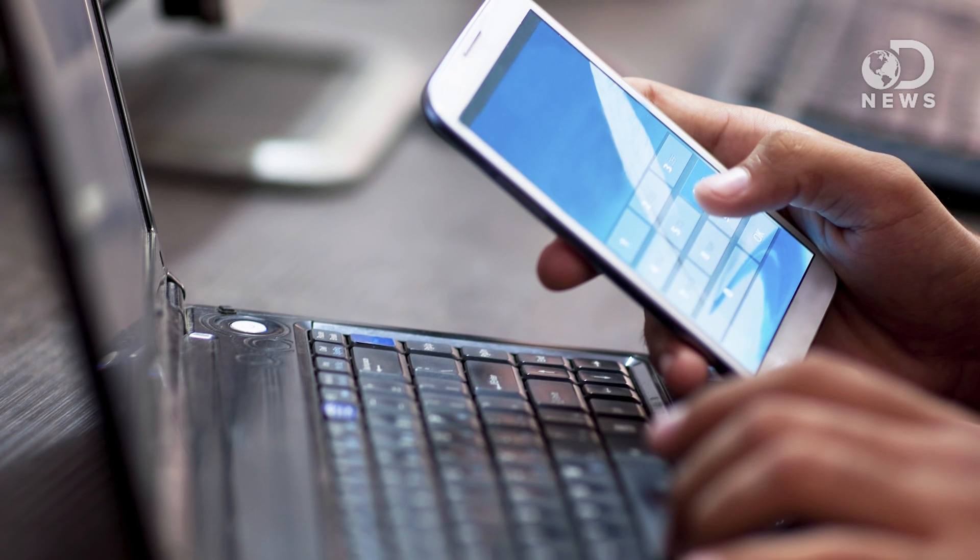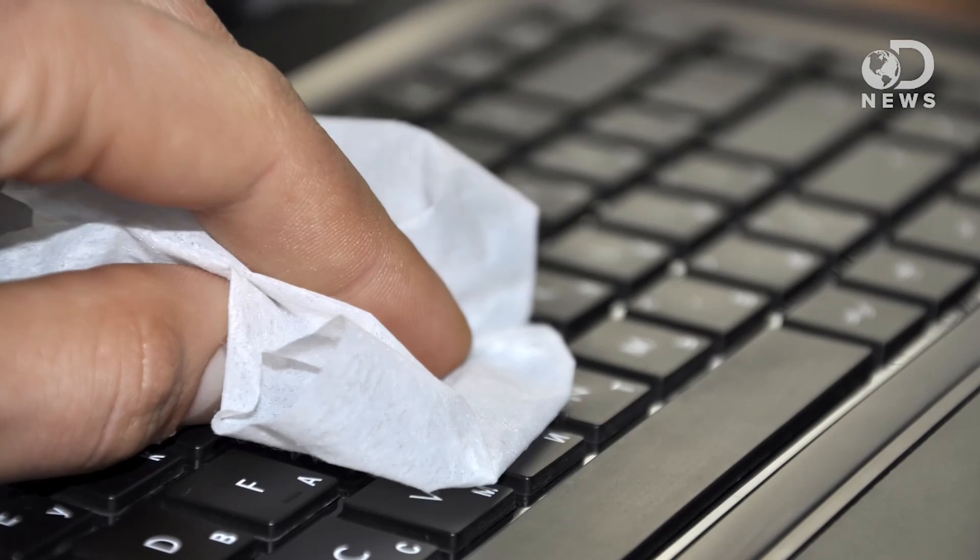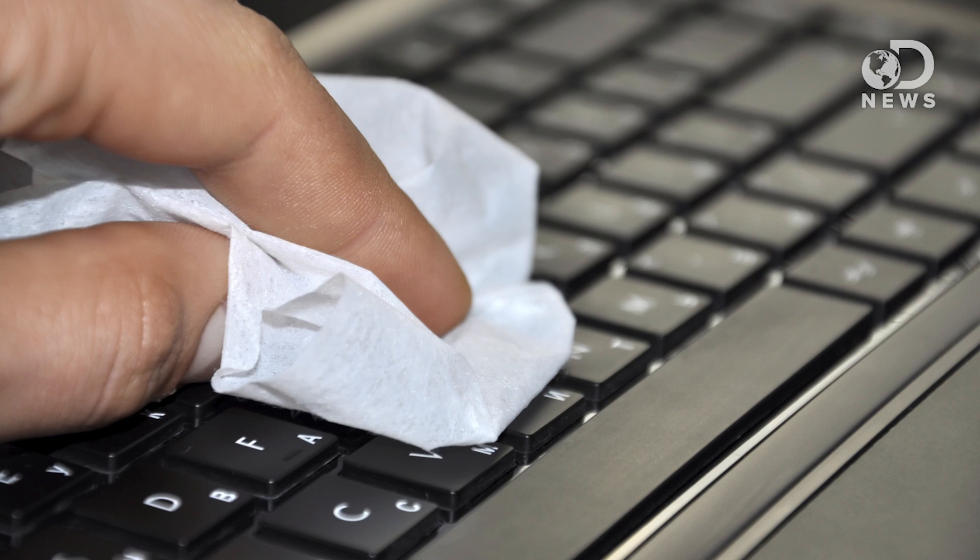And this keyboard even has some bonus smart features. It can harness the energy generated from typing, converting the mechanical stimuli applied to the keyboard into electric signals that can power either the keyboard itself or another small device. Another bonus: its surface coating actually repels dirt and grime.